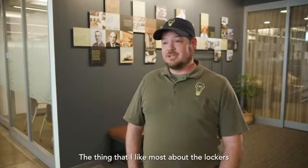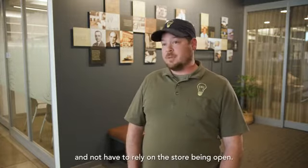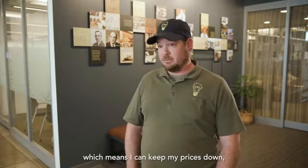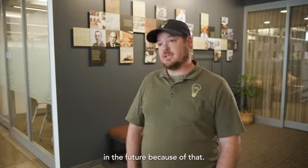What I like most about the lockers is my guys can come in after hours and get the parts they need without relying on the store being open. It keeps our time down, which means I can keep my prices down, which means we can please our customers and get more customers in the future.